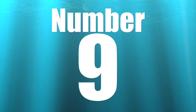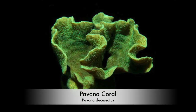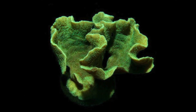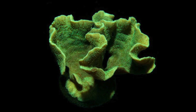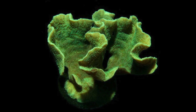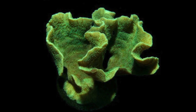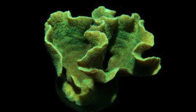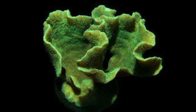Coming in at number 9 is the Pavona coral, also known as the cactus coral or the potato chip, referring to its growth pattern. It comes in a couple of different colors — I think the most stunning is the blue variety. It does well in moderate to high flow and moderate to high lighting. Even though it's an SPS coral, it's extremely hardy and very forgiving, making it a great beginner SPS coral that won't break the bank.